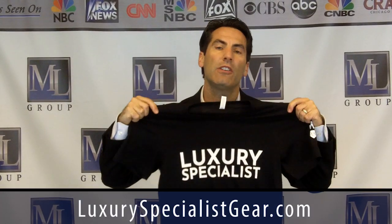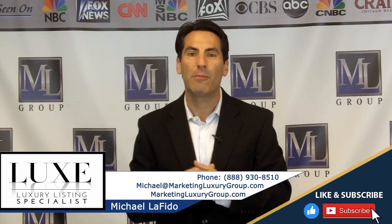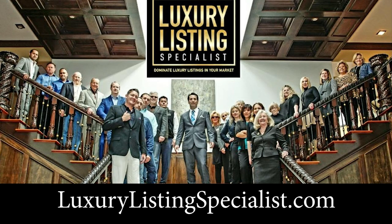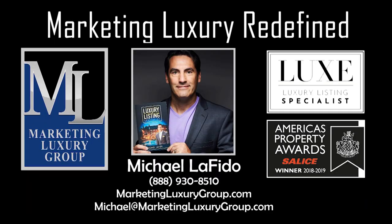Again, my name is Michael Lofito. Just a couple of reminders: we just launched our own gear — if you're looking for some swag, check out LuxurySpecialistGear.com, where we have t-shirts, hoodies, and sweatshirts in a lot of different colors, both male and female. Keep raising the bar. If you're looking to work smarter, not harder, please contact us — we'd be glad to talk to you about our coaching, our certification, and other services. My contact information is below. And remember, to prove them wrong. Take care — we'll see you next time.